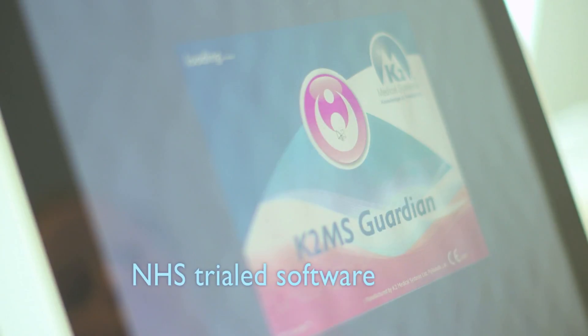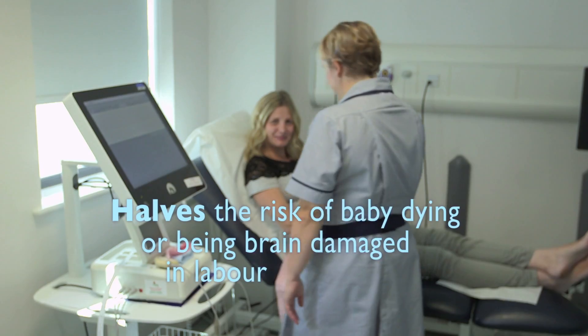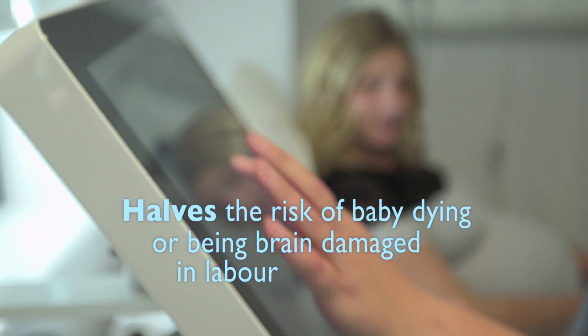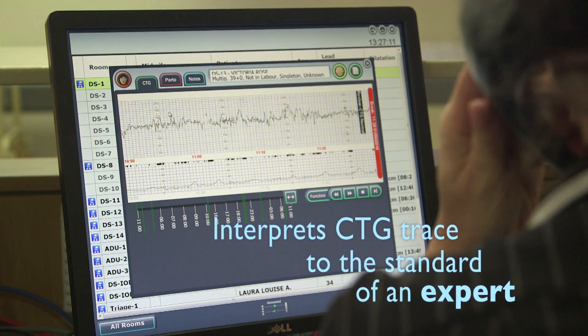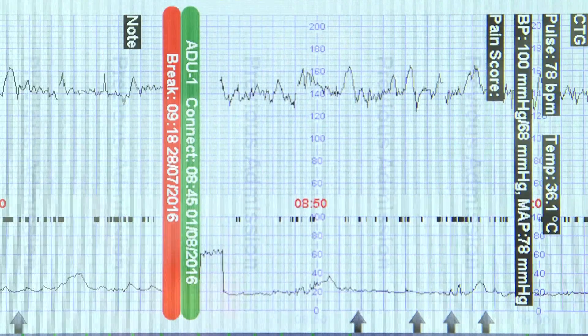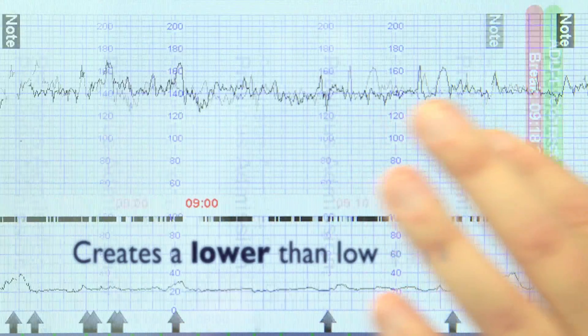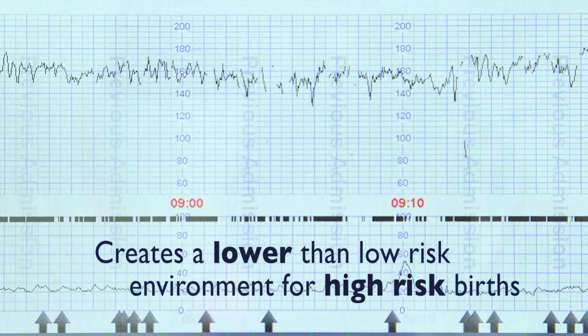This revolutionary new NHS-trialled software is proven to halve the risk of a baby dying or being brain damaged during labour. It interprets the CTG trace of the fetal heart rate, acting like an expert at the bedside. Results show it creates an even lower-than-low-risk environment for high-risk births.